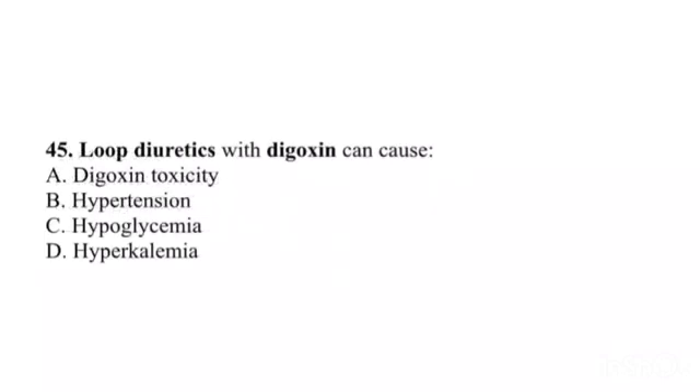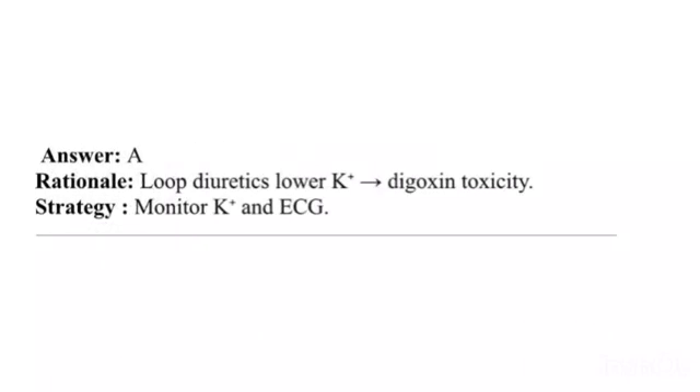Question 45. Loop diuretics with digoxin can cause: A. Digoxin toxicity. B. Hypertension. C. Hypoglycemia. D. Hyperkalemia. Answer: A. Rationale: Loop diuretics lower potassium, increasing digoxin toxicity. Strategy: Monitor potassium and ECG.